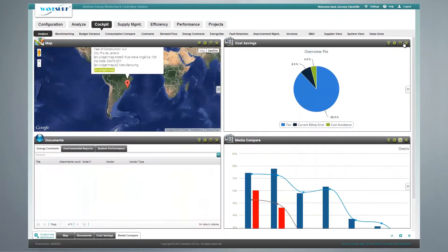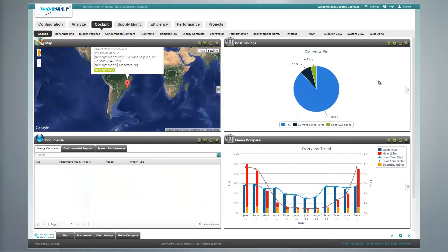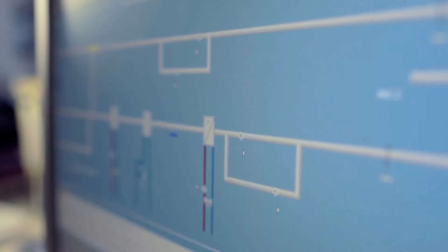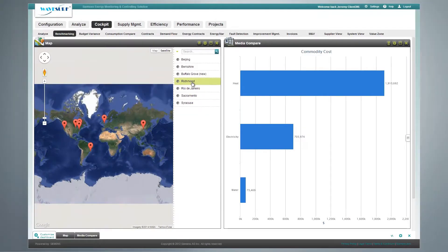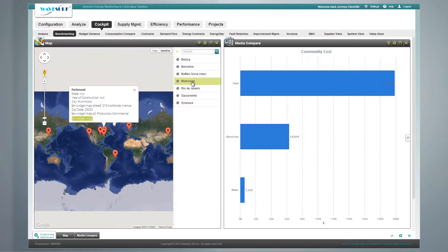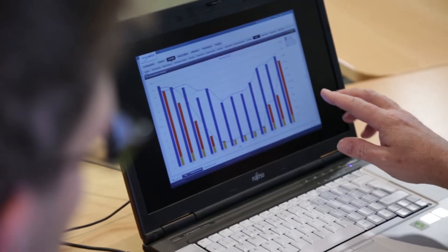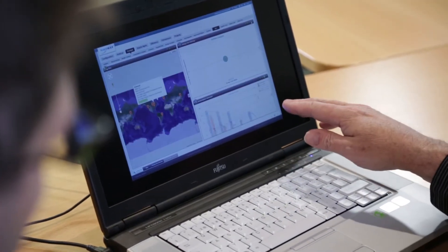Siemens Advantage Navigator is our state-of-the-art technology platform designed to provide visibility over the long-term performance of your facility. This cloud-based technology is fully customizable and scalable, so you can monitor everything from a single building to an entire infrastructure — a comprehensive, insightful, and intuitive platform to manage your building portfolio.